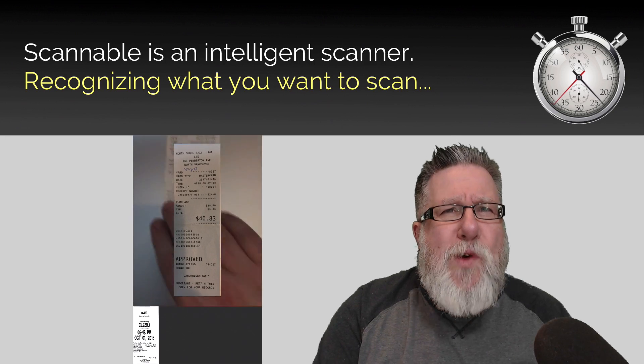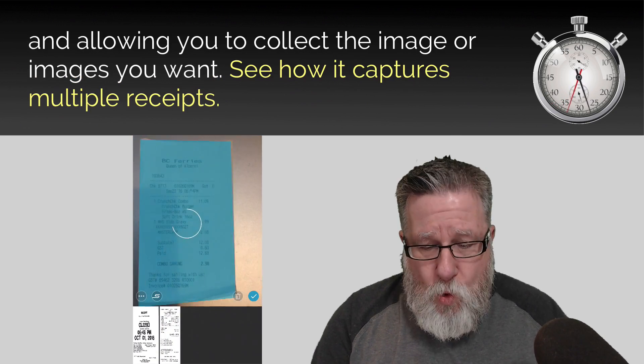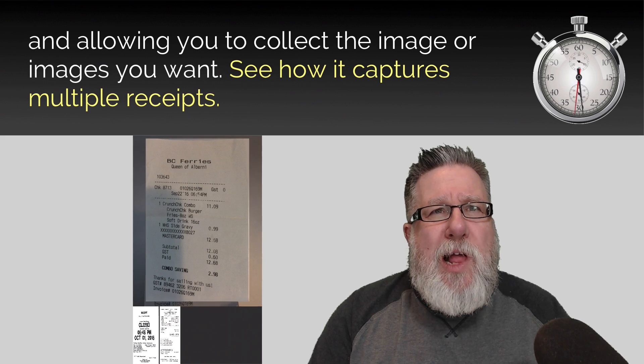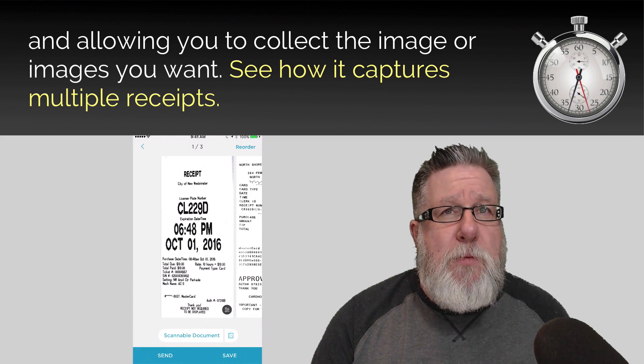Scannable is an intelligent scanner, recognizing what you want to scan and then allowing you to collect the image or images you want. Isn't it cool how it captures multiple receipts here and combines them into a single document for us.